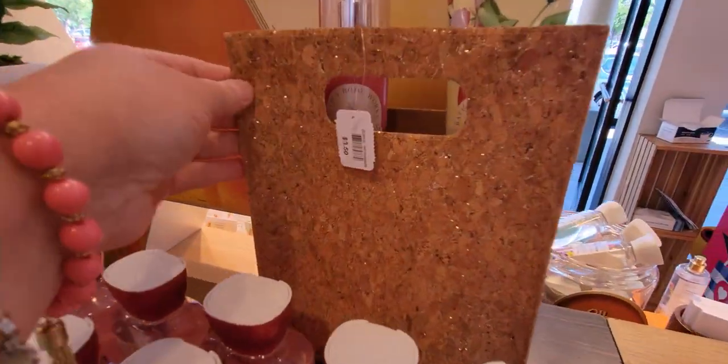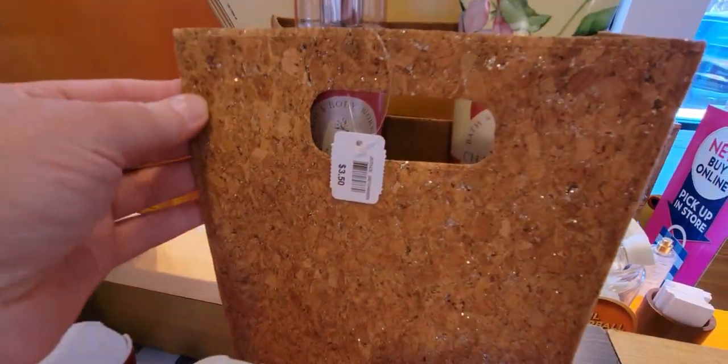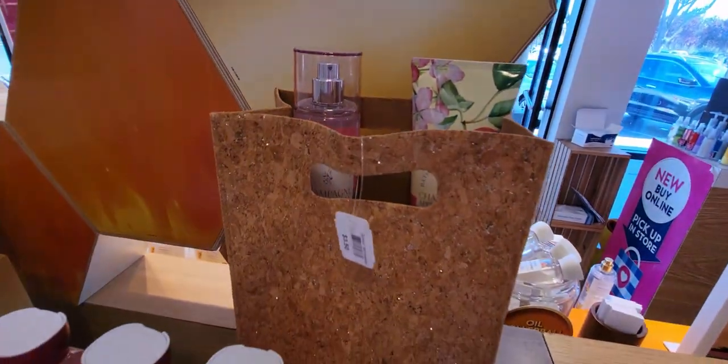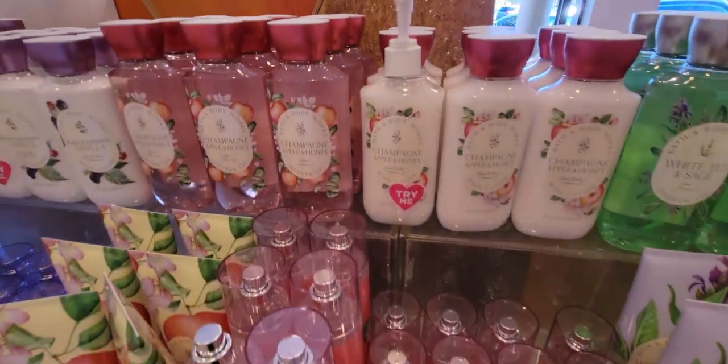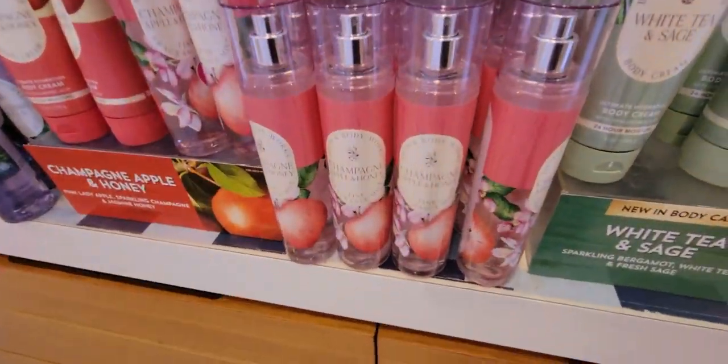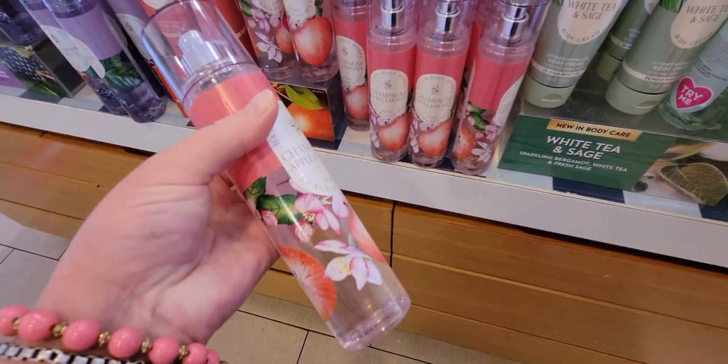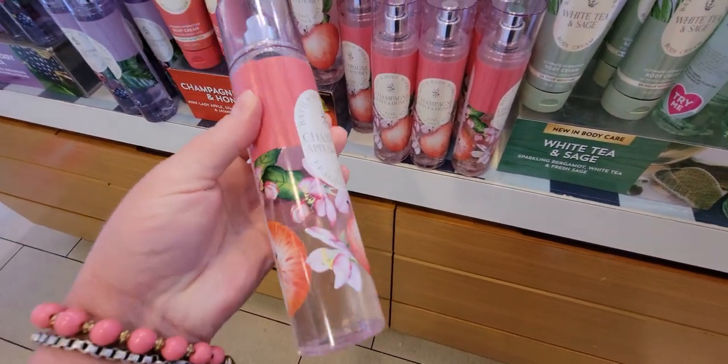I also want to show you this really cute corkboard sparkly gift bag for $3.50 — it's got a felt interior. So precious! And there's your fine fragrance mist for Champagne Apple and Honey.